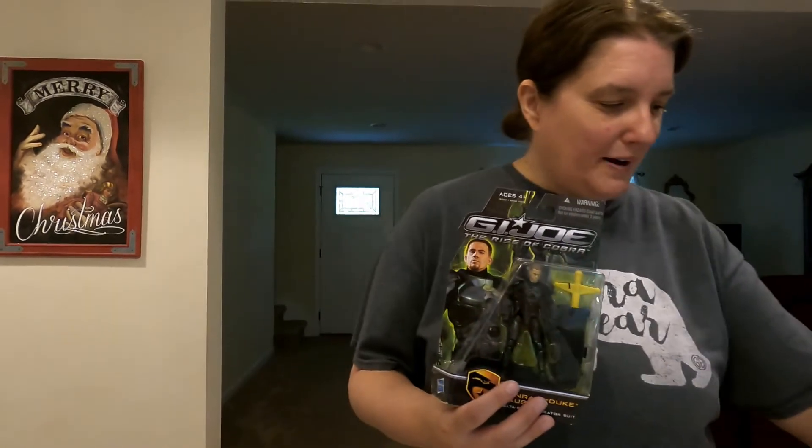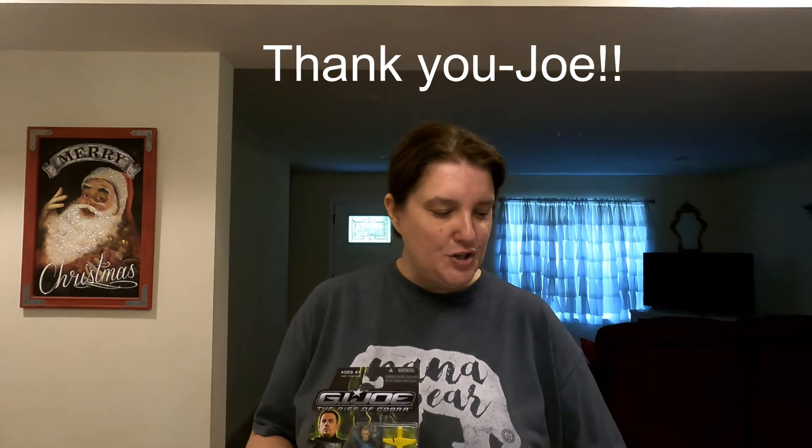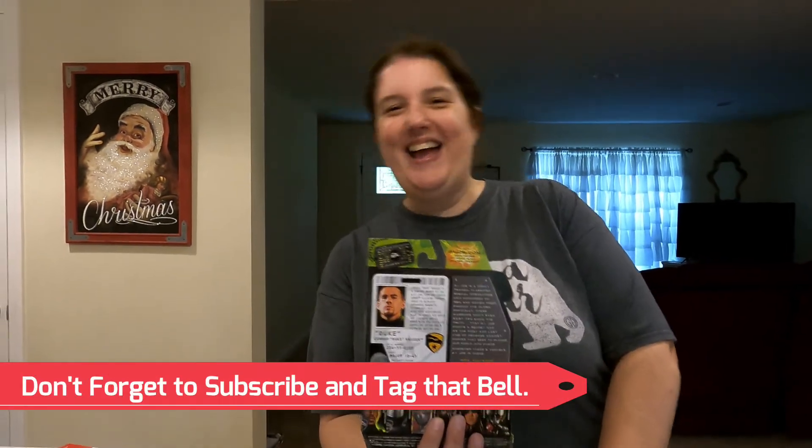Last but not least, we have the GI Joe: The Rise of Cobra — Conrad 'Duke' Hauser. It's a 2009 Hasbro GI Joe Rise of Cobra Duke Hauser figure. I noticed the name and thought of Doogie Howser — wonder which came first, Duke Hauser or Doogie Howser. Anyway, this is going out to Joe and sold for $37.58 including shipping. Thank you Joe for buying. Our top sellers never fail!